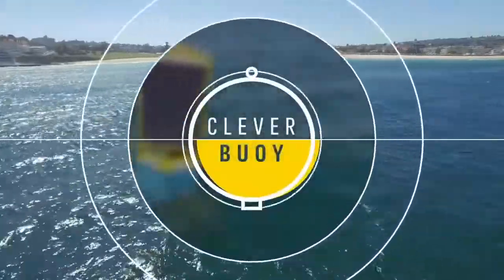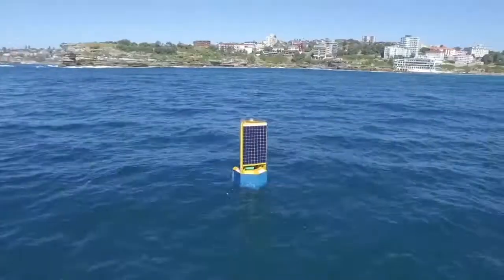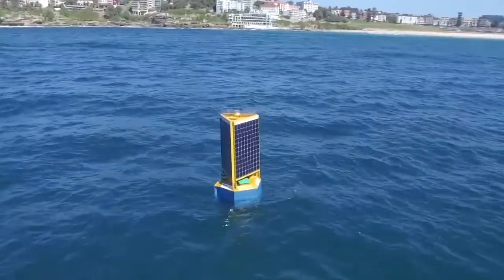Introducing Cleverboy, a smart ocean buoy that detects sharks and sends instant alerts to lifeguards via the Optus network.